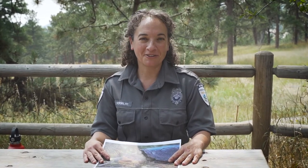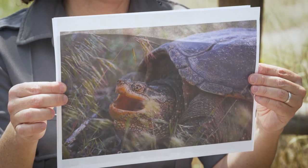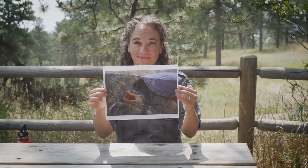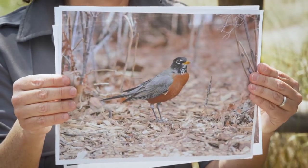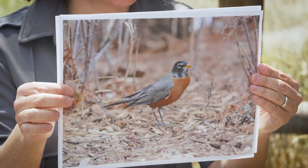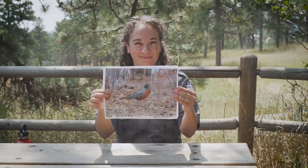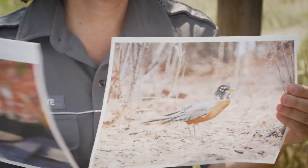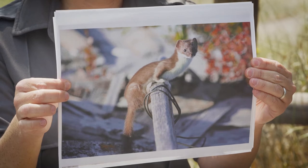Let's find out more about predator and prey animals by playing a quiz. I'm going to hold up a photo and you're going to decide if it's predator, prey, or both. Snapping turtle — what do you think, predator, prey, or both? American robin — what do you think, predator, prey, or both? And last, a weasel — predator, prey, or both? What do you think?